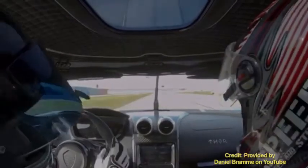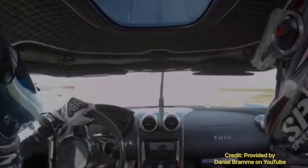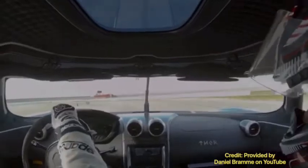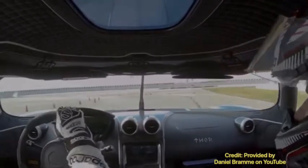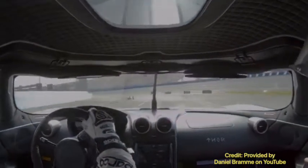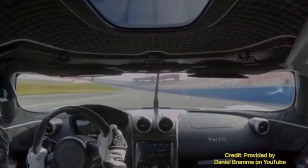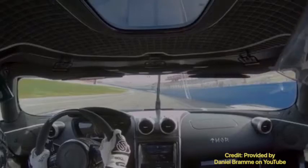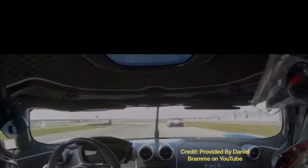The 0-to-60 time is not provided by Koenigsegg, but the 0-to-62 time is 1.9 seconds — really impressive. The horsepower figure is 600 horsepower from the engine alone, and 1,700 horsepower with the full hybrid powertrain. Torque is 443 pound-feet from the engine alone, and an extraordinary 2,580 pound-feet with the complete hybrid system.